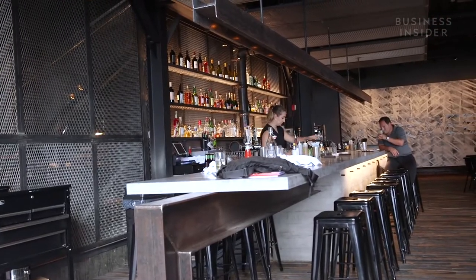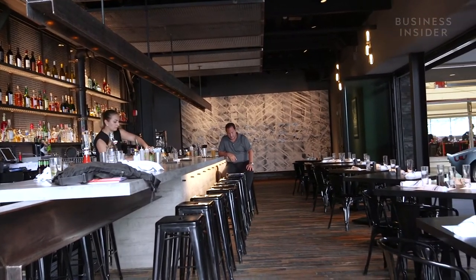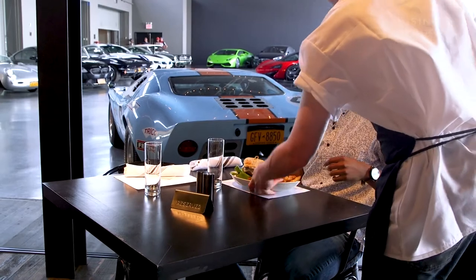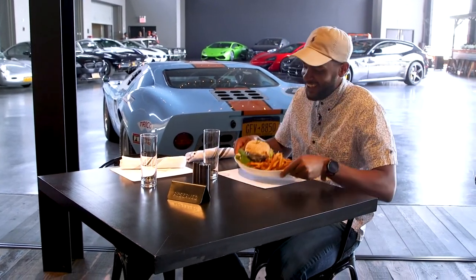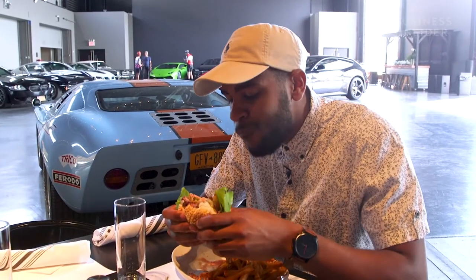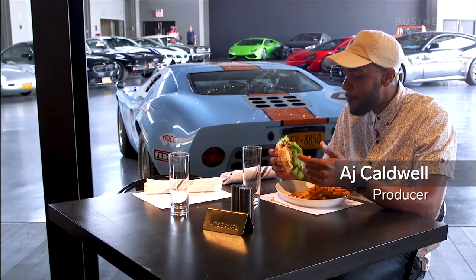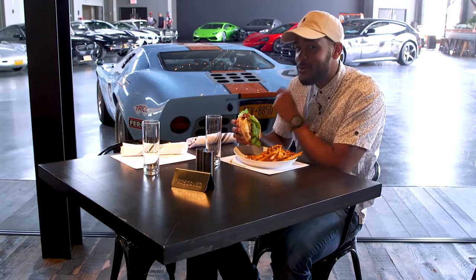The room we're in right now is our bar. We created a beautiful 30-foot hand-laid concrete bar. We serve lunch and dinner for members. Our food is exquisite — very high-end dining served casually, like everything we do here. This is really good. You can come here and have a really nice meal next to a really cool car.